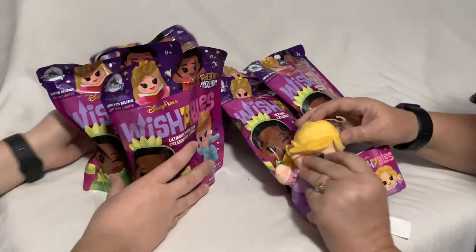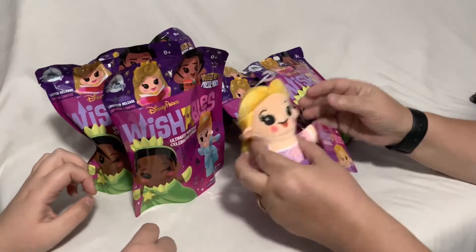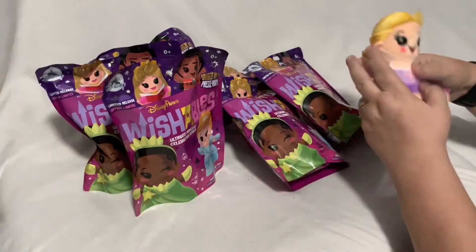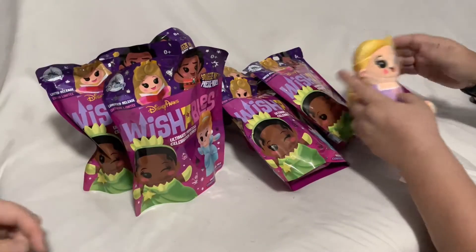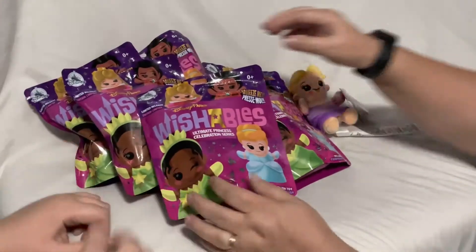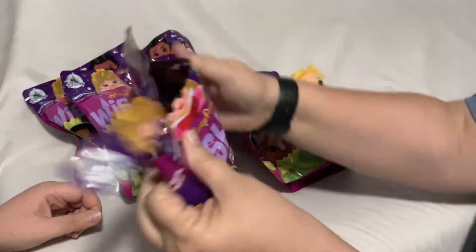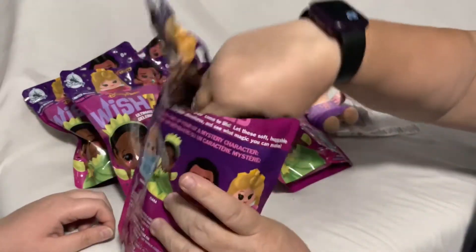We figure out Aurora's hair — it goes up, braided back out of her face. All right, let's start opening bags! We have no idea what we're gonna get.